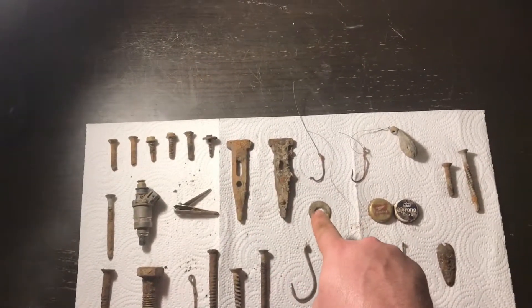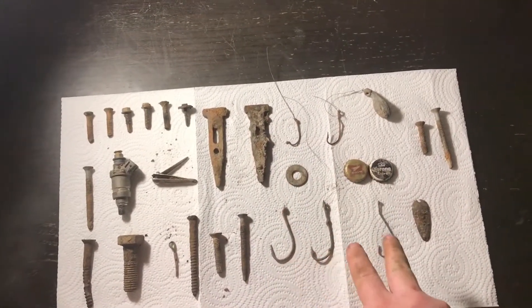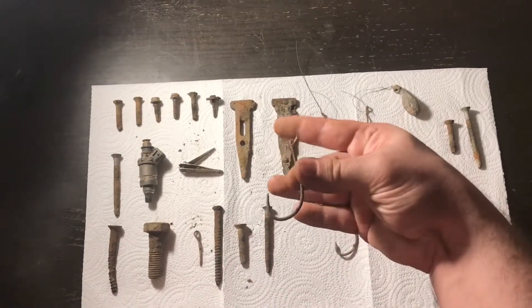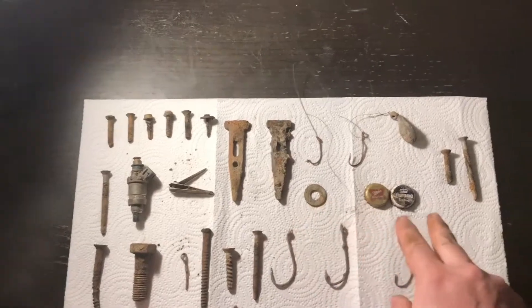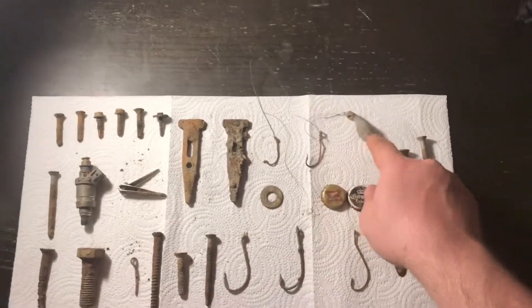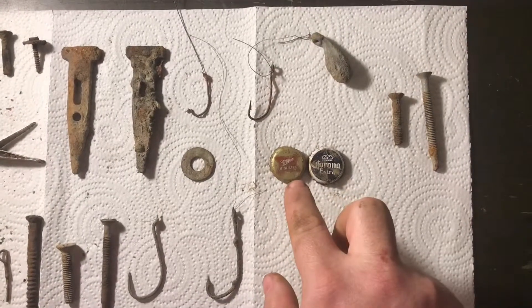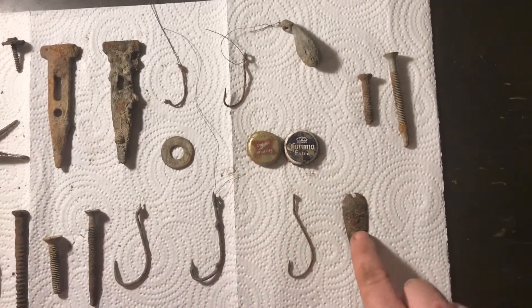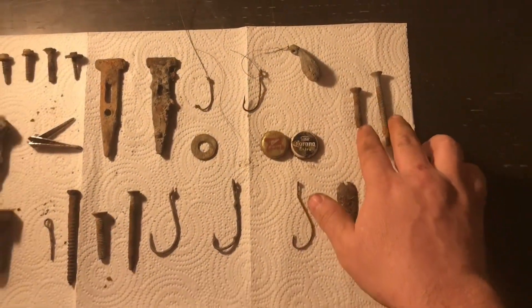Anyways, we have a washer. We have a fishing hook — there are some big fishing hooks here. These things are big. Look at that compared to my hand. What are they catching with those? Anyways, then we have a huge sinker. We have a Miller Lite, the High Life, Corona Extra. We have parts of a fishing lure. And we have two more screws and bolts. Anyways, that is the catch of the day.